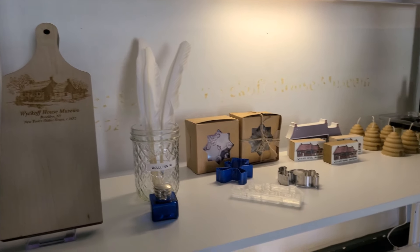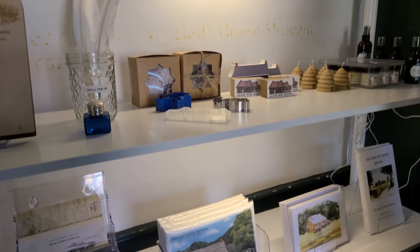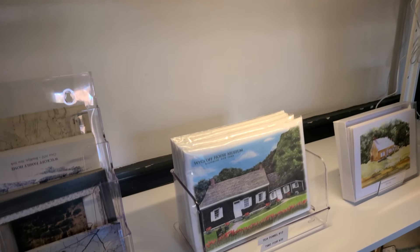For those of you interested, there is even a small gift shop where you can grab something interesting to remember your trip.